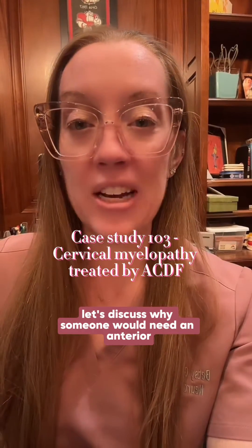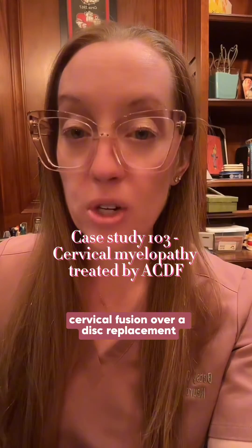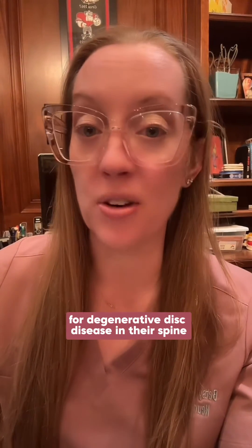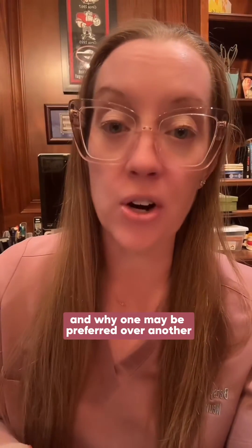Let's discuss why someone would need an anterior cervical fusion over a disc replacement. I see a lot of patients for second opinions for degenerative disc disease in their spine. Let's go through the differences between the two and why one may be preferred over another.